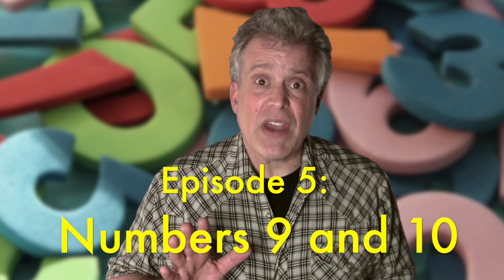Hey friends, Mr. Kipley here. How are you? This week we're going to do five episodes on number recognition. Do you know what that means — number recognition?